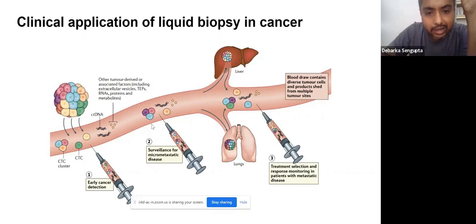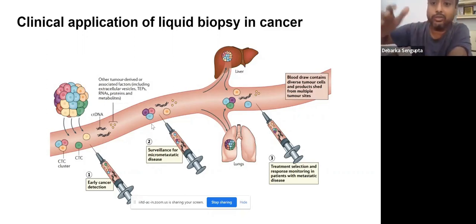Our own liquid biopsy method can detect cancer quite accurately. There are different points of intervention for liquid biopsy: you can detect cancer early, use it for surveillance, for detection, and for treatment selection. In the entire course of cancer management, all these biomarkers are extremely useful because they are cost-effective, easy to access from blood, and easy to implement in many cases.